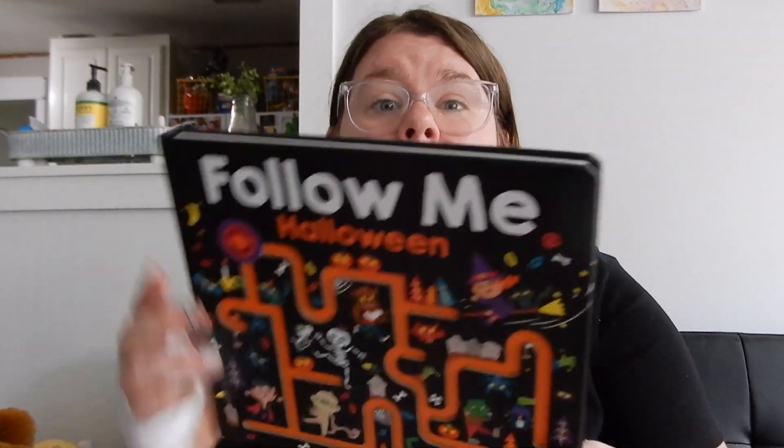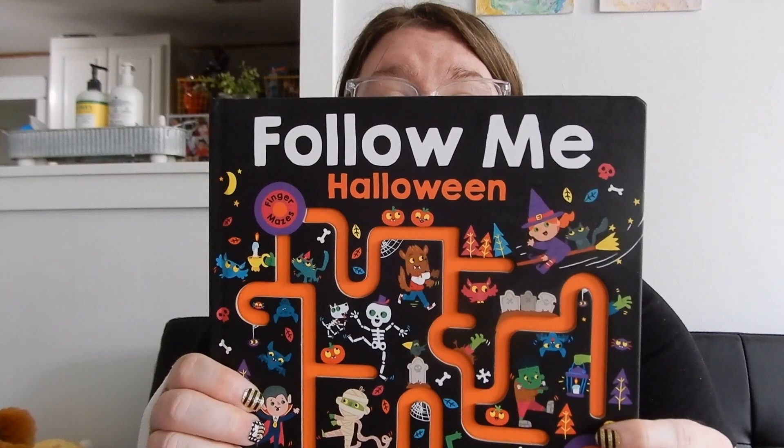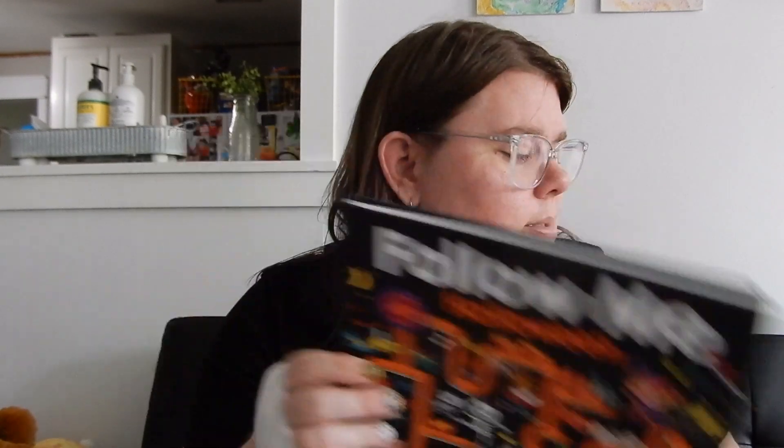Then we went to TJ Maxx and we got this super adorable follow-me Halloween book. All you do is like finger trace and go through the maze and find the beginning and the end. So it's just super, super cute. I absolutely love this book. My daughter really likes it and it was only $3.99 at TJ Maxx.